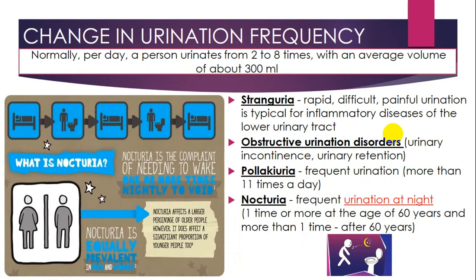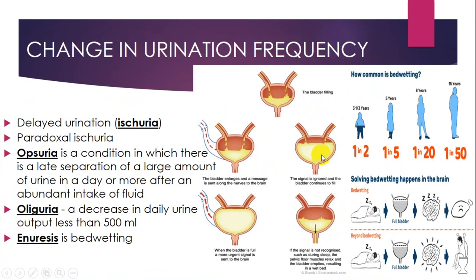Changes in urination frequency are very common. Normally, a person urinates from two to eight times per day with an average volume of about 300 ml. You should be familiar with dysuria — which includes rapid, difficult, and painful urination typical of inflammatory diseases — obstructive urination disorders, incontinence and retention, pollakiuria (frequent urination more than 11 times a day), and nocturia (frequent urination at night). Changes in urination can also be classified as isuria, obsuria, oliguria, and enuresis.